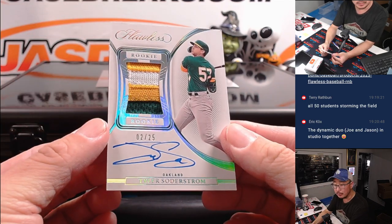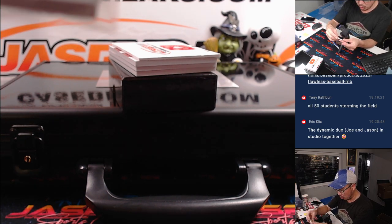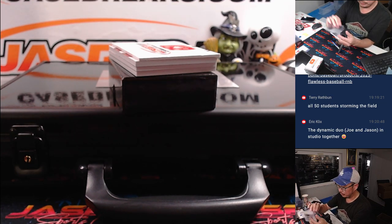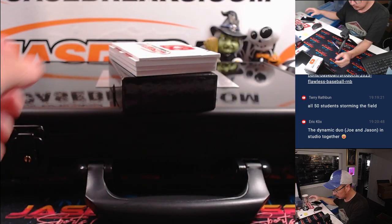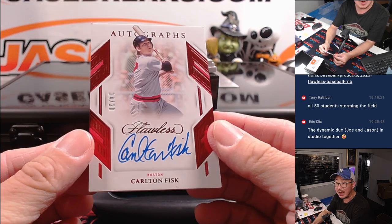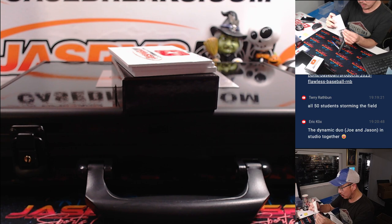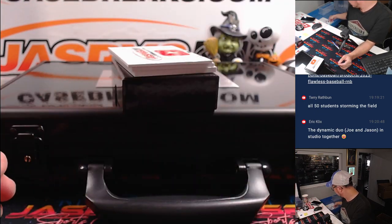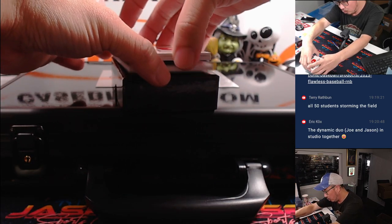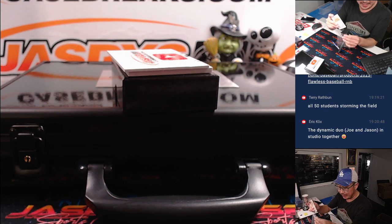Next up is Tyler Soderstrom, 2 out of 25, three-color patch and autograph. Oakland A's are a number block team — that's going to go to Oakland 2, that's Eric — Eric's number two. And Carlton Fisk, Red Sox edition, 14 out of 20. Red Sox are a random number block team — Boston 4. Number 4 is Rex, Last Spot Mojo — 70 of the time, 100 of the time. We got Larry Walker, 3 out of 25, Montreal Expos edition, so that'll go to Greg and the Gnats.